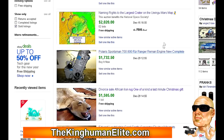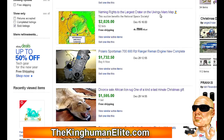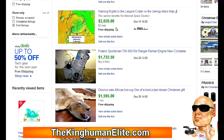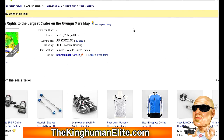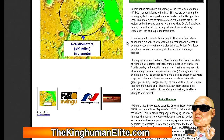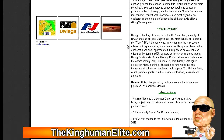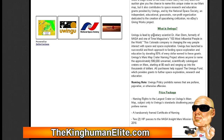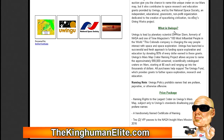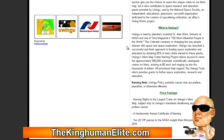But this was interesting — naming rights to the largest crater on Uingu Mars map, sold for $2,020 with 52 bids. I wanted to see what the hell this was about so I came to the auction to read about it. And basically, if you read it — which I encourage you guys to come do because this is genius — this guy started a new project called Uingu. I guess that's how you pronounce it. These people with their stupid names.